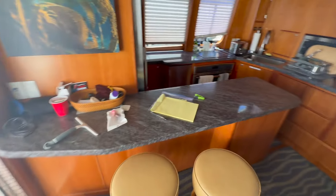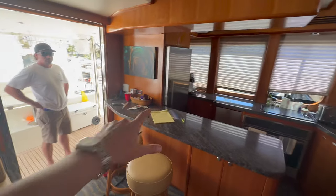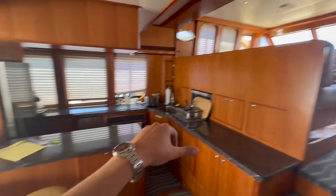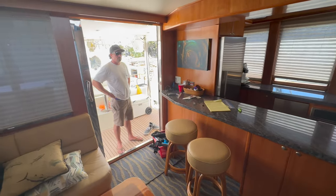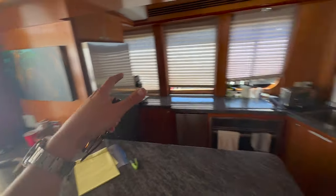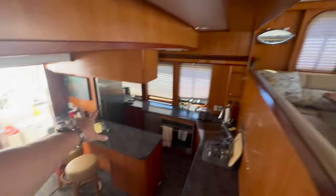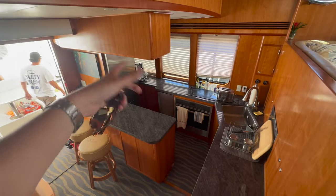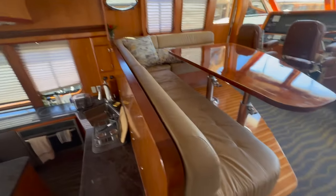I don't know if you guys remember when we did this originally, but this is our down galley layout right here. On a lot of these Michelson Nomads the galley's up top, but I really like having it down here. I think it's great for entertaining and being able to cook. The other cool thing is when you're night driving, if somebody's still down here cooking or grabbing something out of the fridge, you're not affecting whoever's night driving up here, which is really nice.